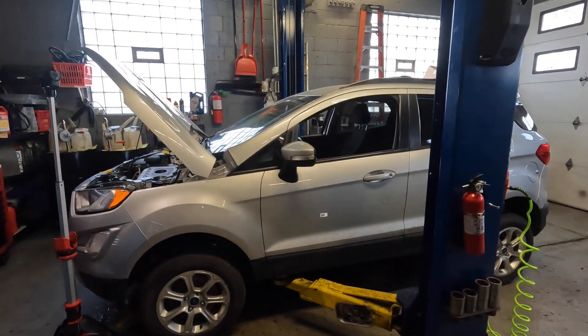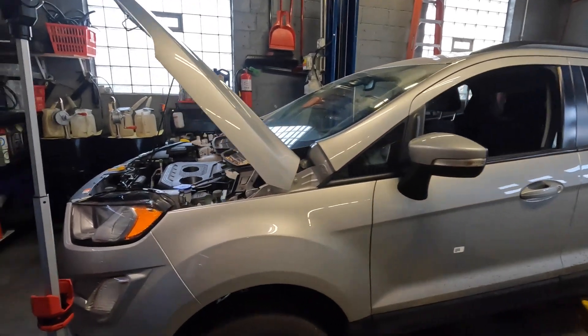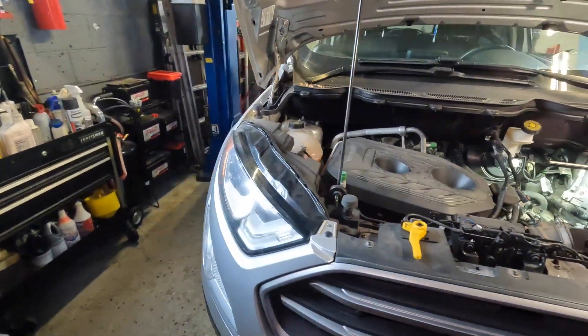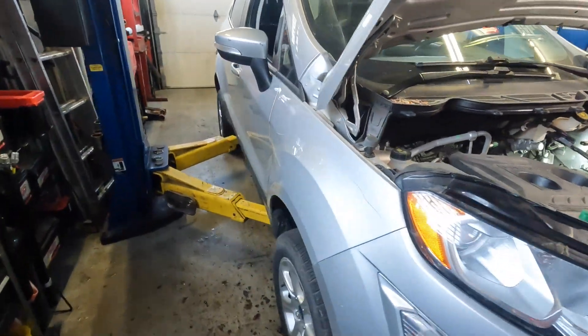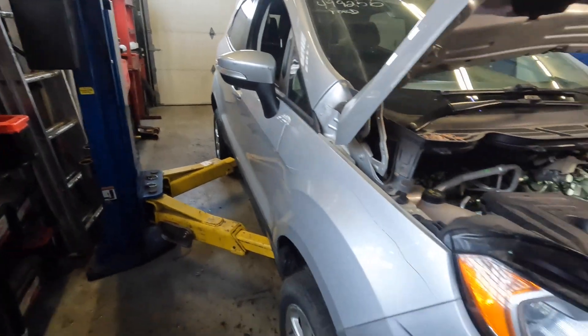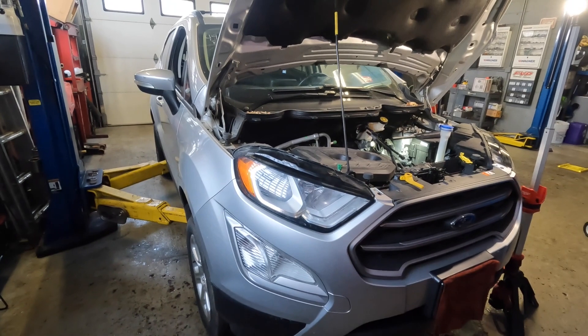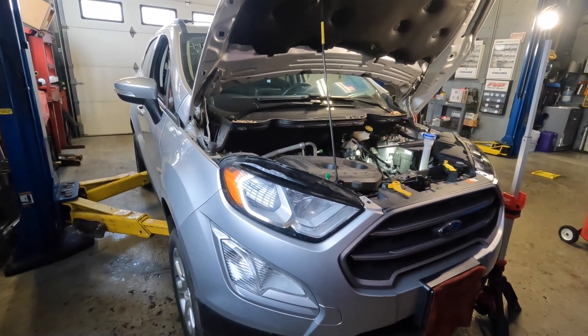Hey guys, welcome back to the channel. So today we have an interesting video. I have this Ford in here — this thing is apparently called the EcoSport — and it was towed into the shop. The backstory I got is the customer towed it in and said this thing tried going off-road and wound up damaging itself.